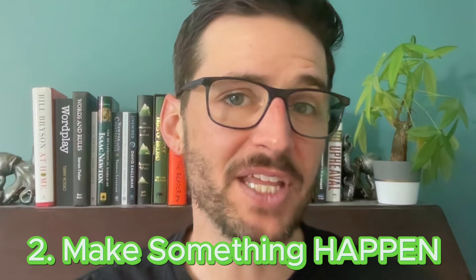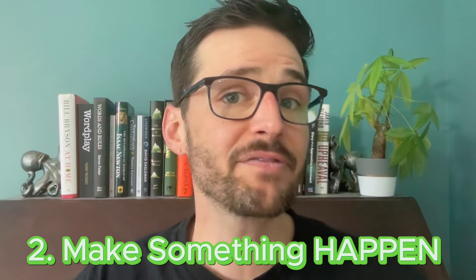Tip number two: have something actually happen. Give us conflict or give us tension, or give us the very real implication that one of those things is coming.